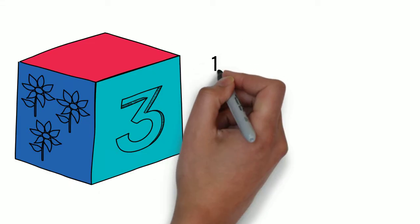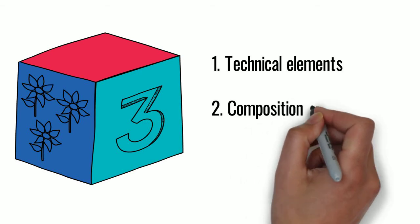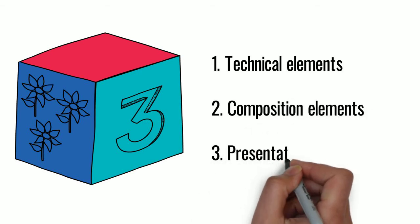The scoring sheets are broken into three main sections: technical elements, composition elements, and presentation elements.